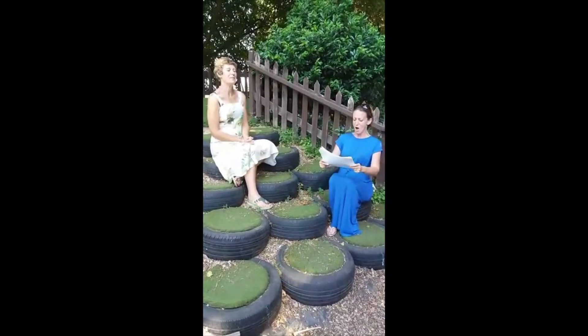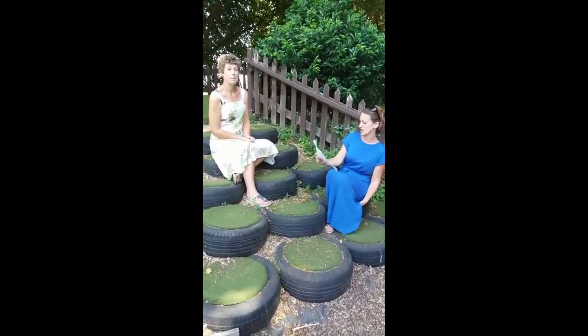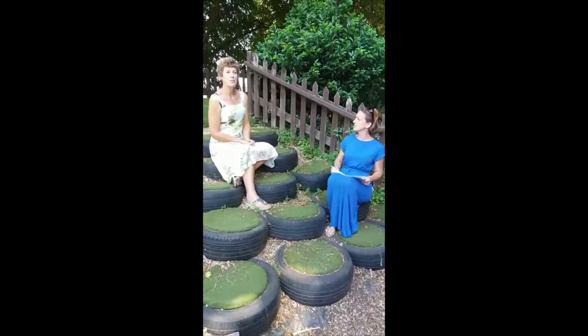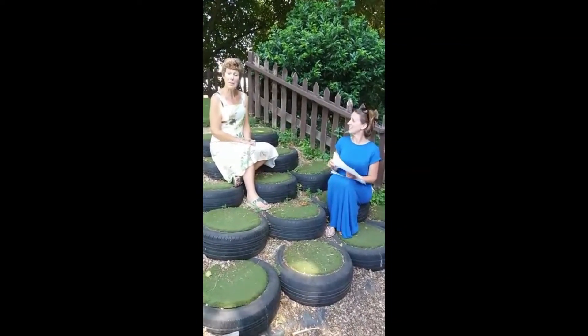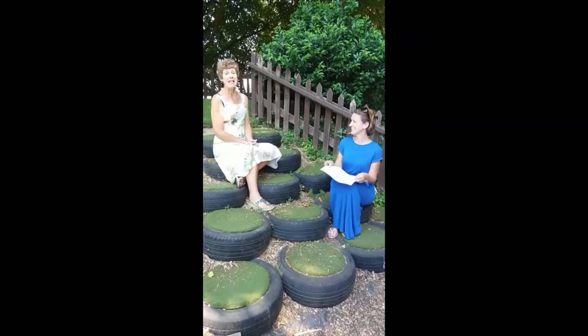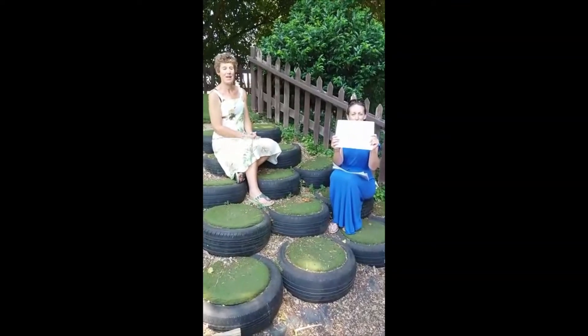Last one. What is the statue of a well-known children's book character in Kensington Gardens? I do know this one. It is Peter Pan. Well done, Mrs Daniel. Peter Pan.